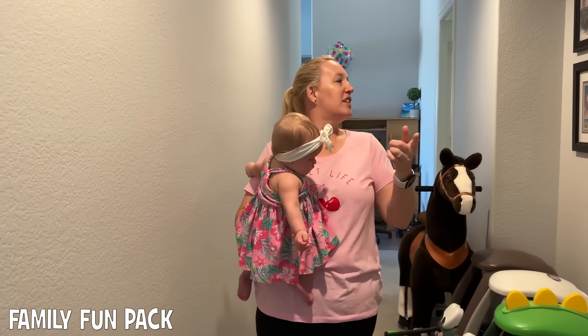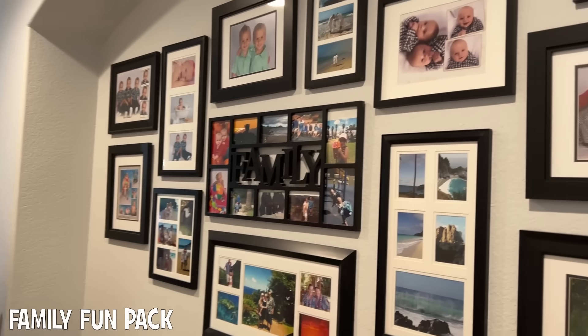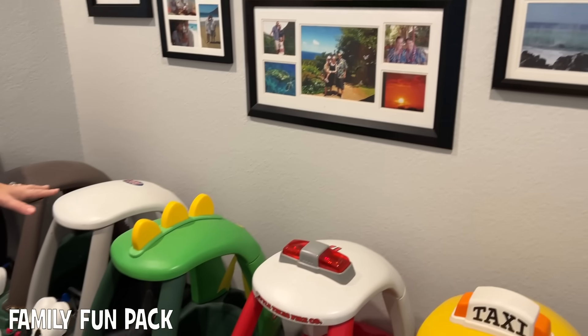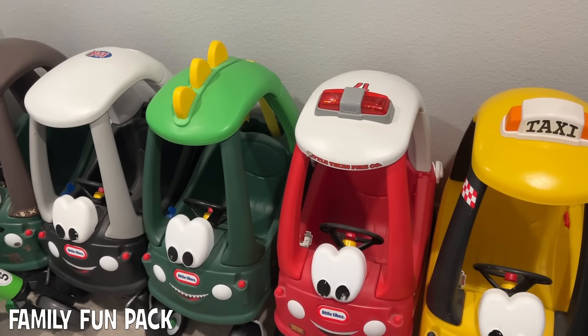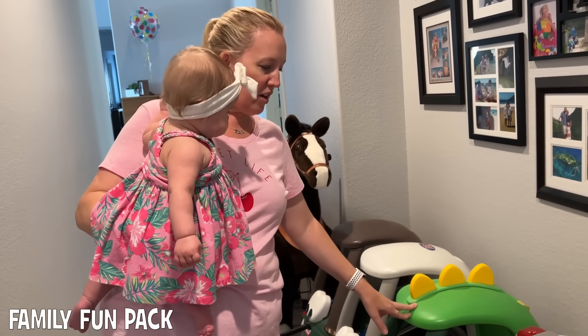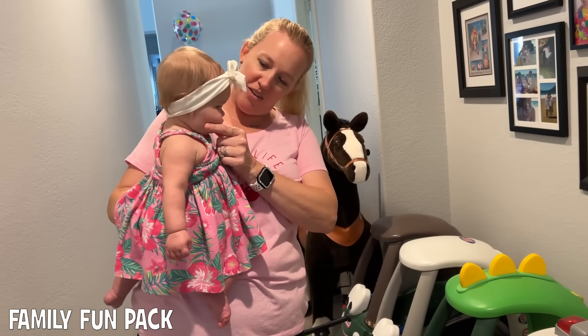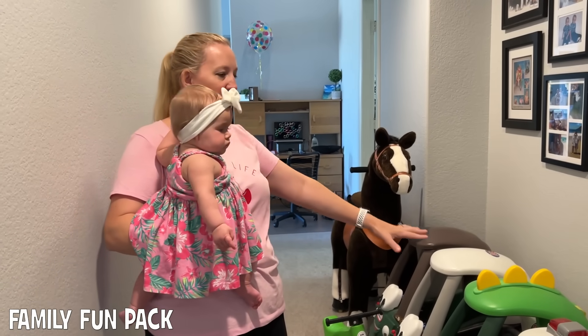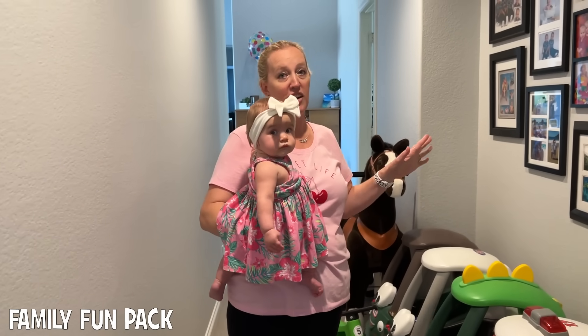This is one of our other hallways. These are all really old pictures — I should probably update some of them, but I haven't. We have our cozy coupes down below and our little ponies. I just can't get rid of these. We don't really play with them that much anymore, they're kind of dusty, but Chloe will like them soon. These are classics that come from videos we did a long time ago, and they're just things you can never get rid of.